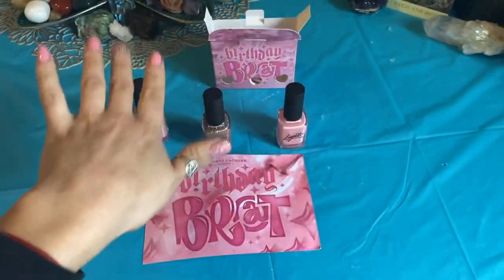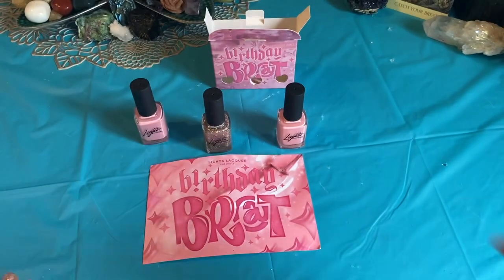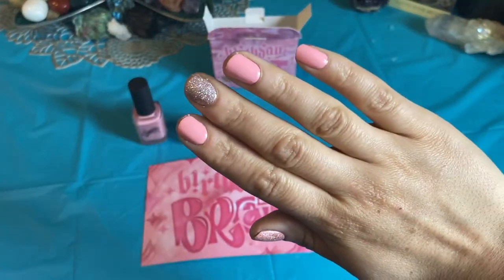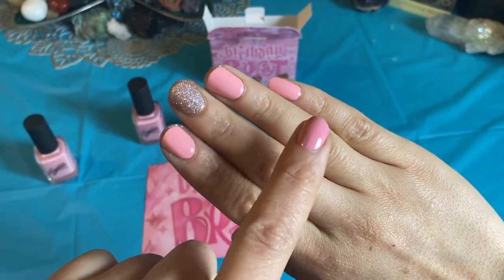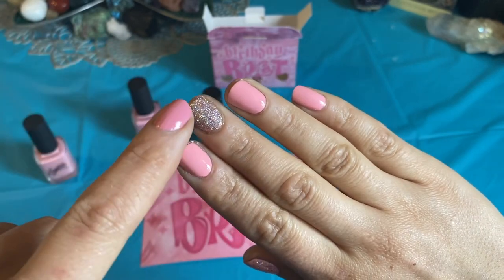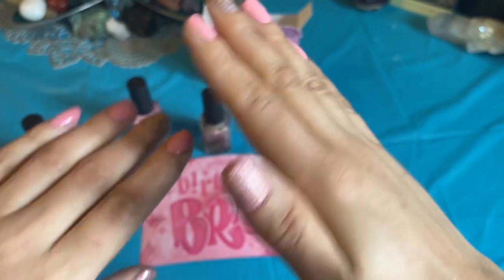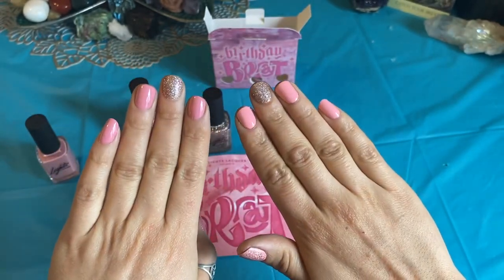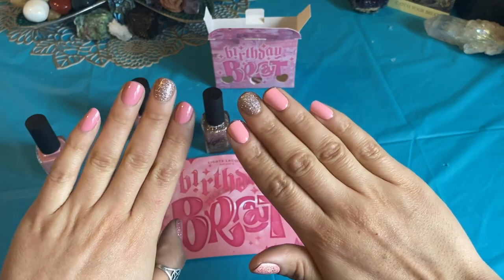I don't regret this purchase at all. I hesitated on whether or not to get it, but I'm so glad I did. And then here we have Candy Clouds. I had to do three coats to get it to be completely opaque — same deal, three coats of the Sugar Baby. So you can see there is a difference in them. I don't regret having two similar pink shades because they are pretty different and they go with different moods.